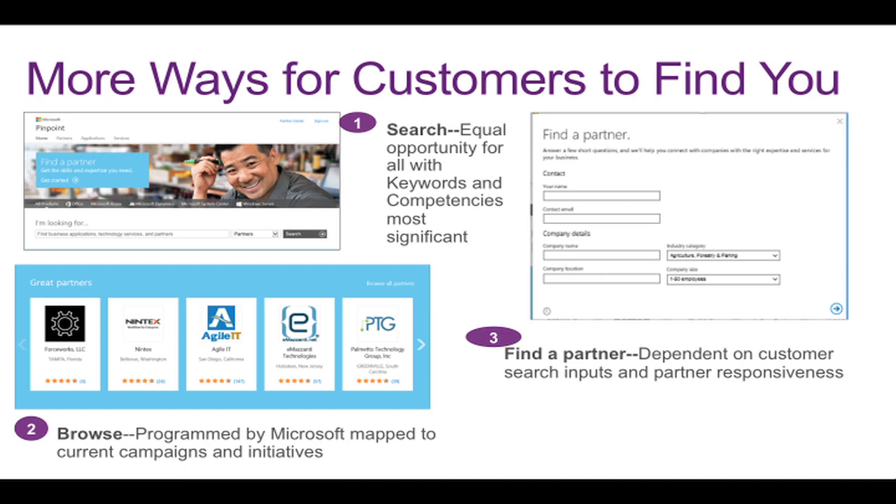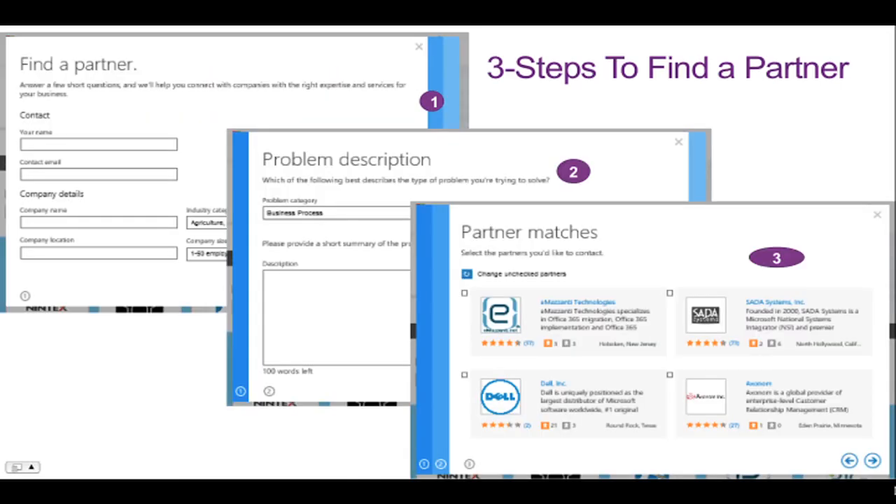And then the find a partner feature. Here's the find a partner tool in a closer look — really, it's three steps to find the right partner. Customers enter their contact and company information. They describe the issue, the problem, the business need that they have. And then Pinpoint surfaces the right matches, and will continue to surface matches until the customer finds the right ones for them.